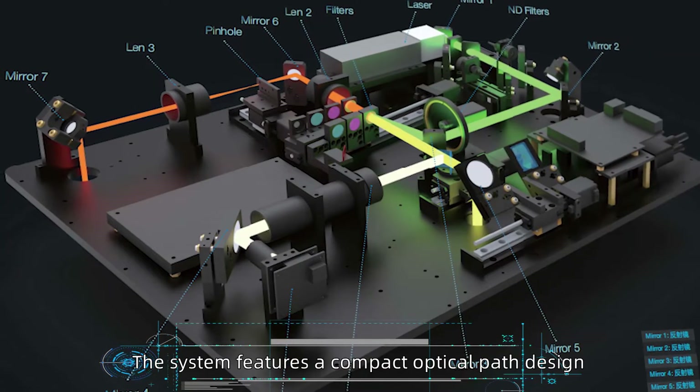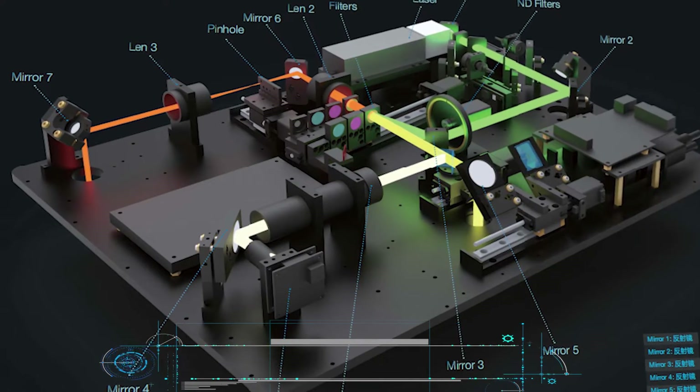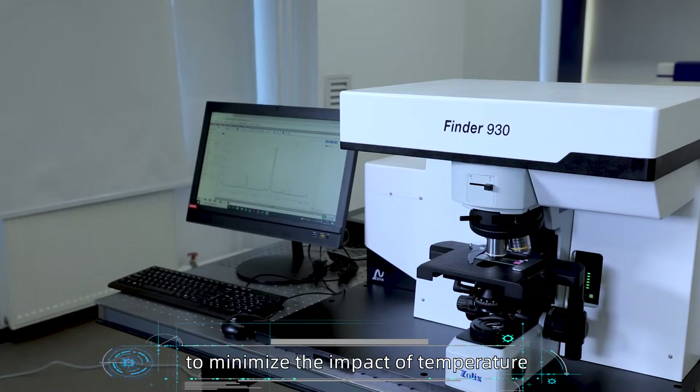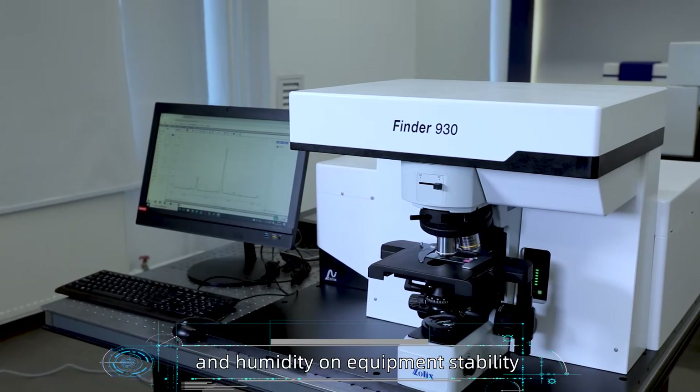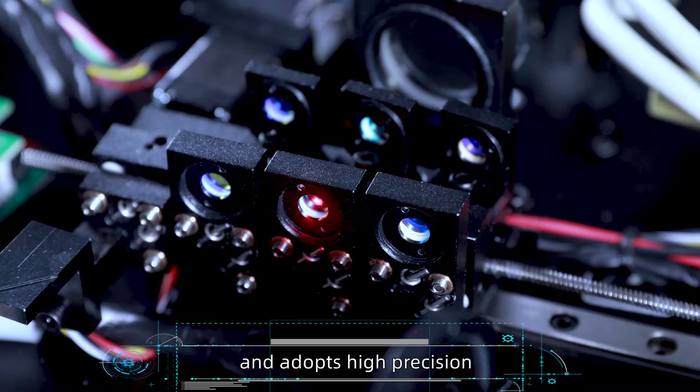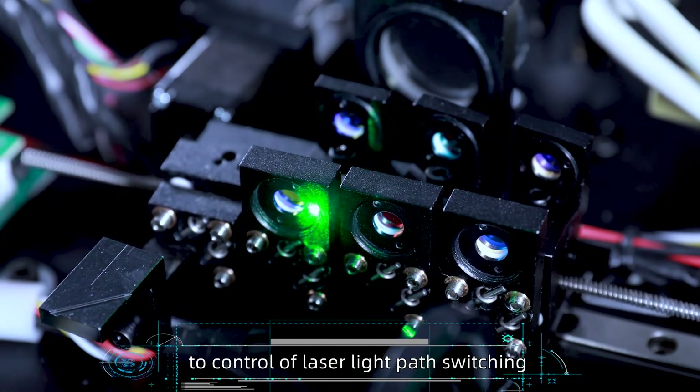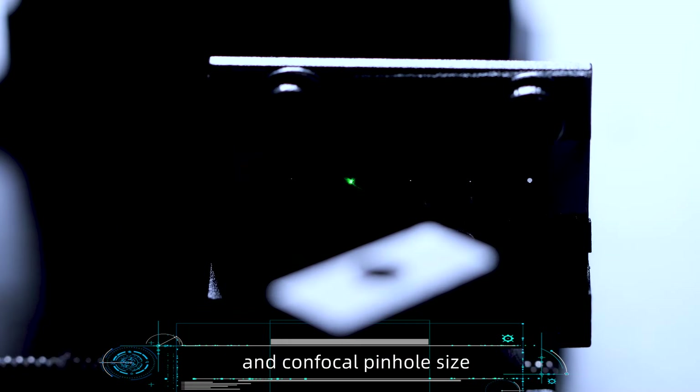The system features a compact optical path design, ultra-short optical path, and aviation-grade aluminum mount to minimize the impact of temperature and humidity on equipment stability, and adopts a high-precision automatic electric control system to control laser light path switching, laser power, and confocal pinhole size.